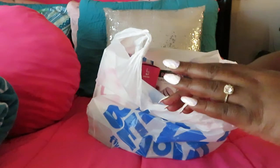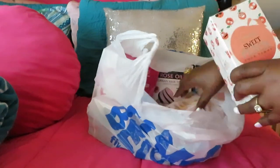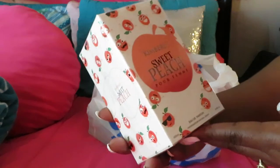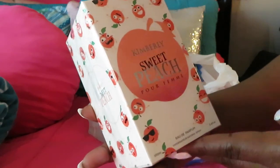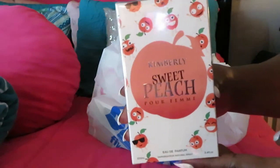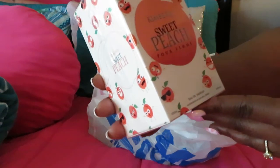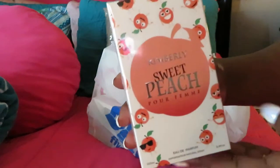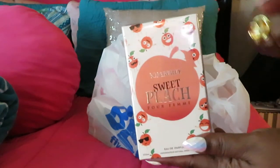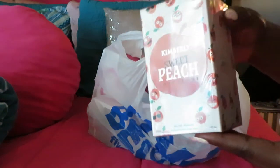We love 5 and Below, we always go to 5 Below. So let's start out with the goodies that I got. I got this Kimberly Sweet Peach Perfume. You guys know I am working on that perfume collection — it is getting really, really big. This is Kimberly's Sweet Peach Perfume, and you guys will have to go watch my How to Build Your Own Perfume Collection to see it, but I just wanted to show it in my haul.